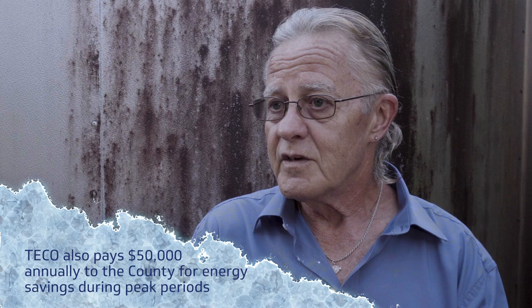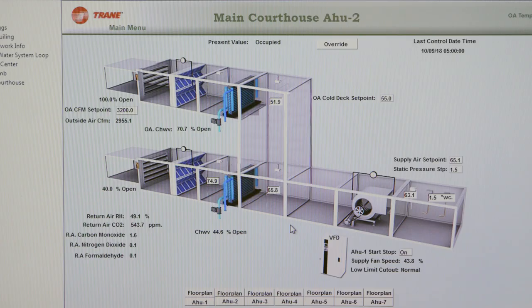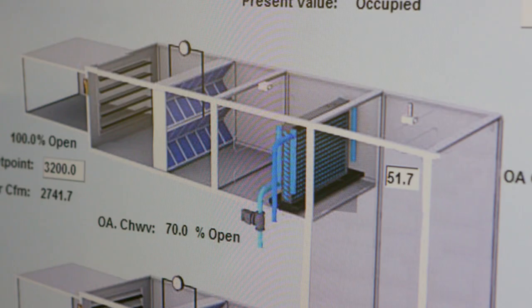That has to be saving the county tons of money. On average, we're saving about $1.5 million a year. Wow. And a lot of energy. Very impressive. So how does it work? The chill water flows through an air handler, which is similar to a coil like a radiator in a car. And that chill water goes through that coil, and air is blowing across that coil. The heat's taken out of the air, so it's cold air coming out of the air handler and goes into the office spaces.